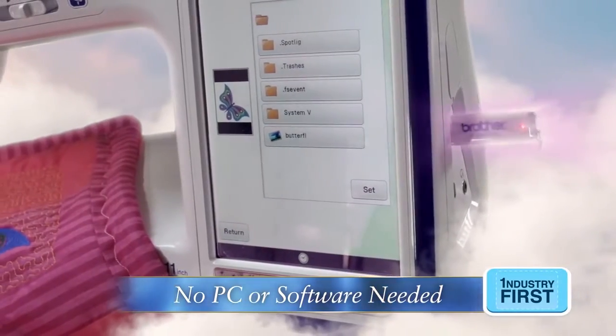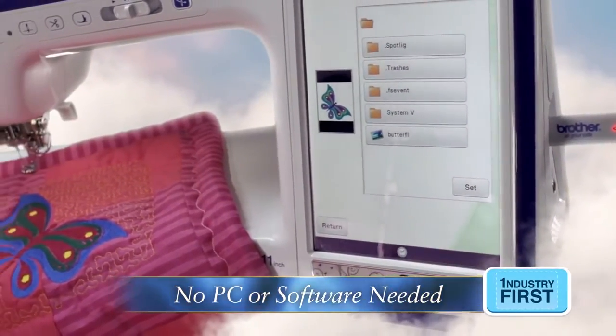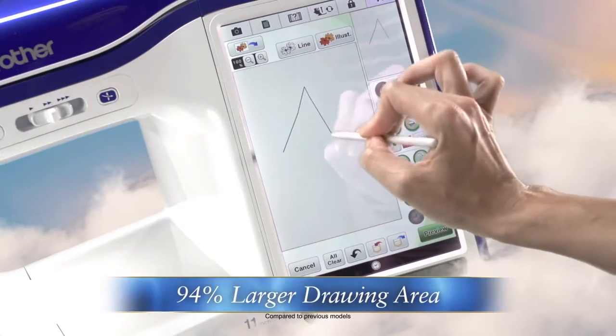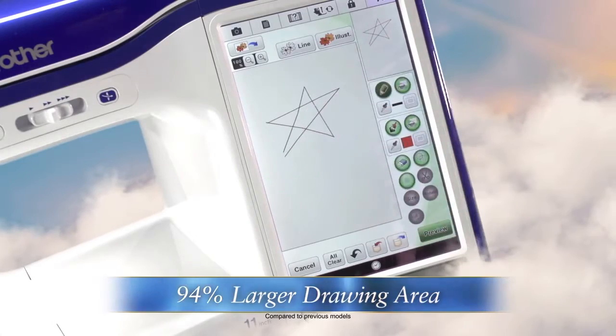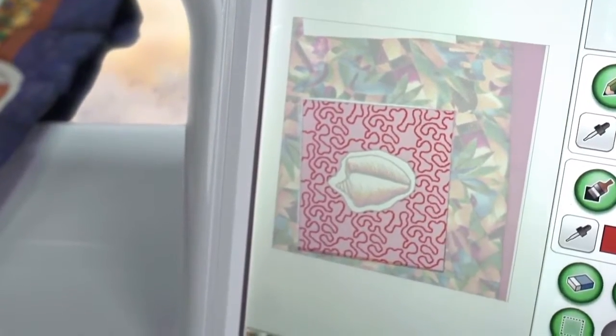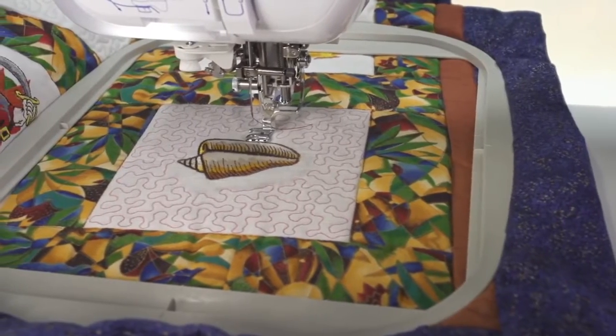Or import virtually any JPEG image and convert it to stitched data with our Auto Punch feature. Or draw directly on the screen and see your designs come to life on the large drawing area.